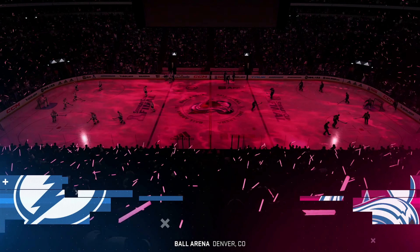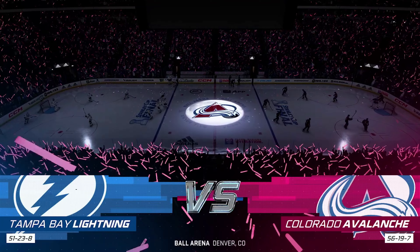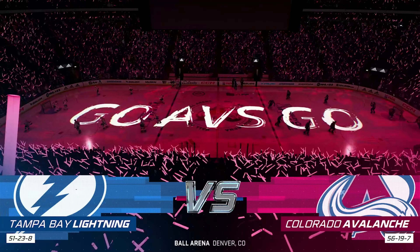Hi everybody. Welcome to EA Sports coverage of the Stanley Cup Finals. I'm James Cebulski, along with Ray Ferraro, ready to bring you all of the Game 1 action.